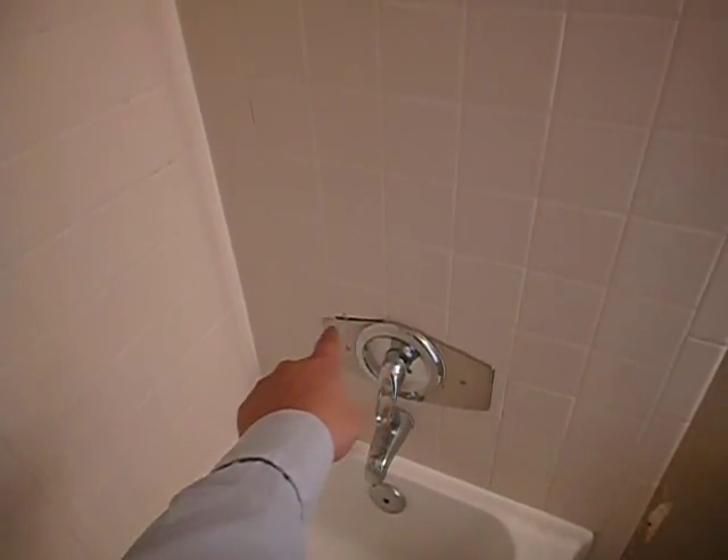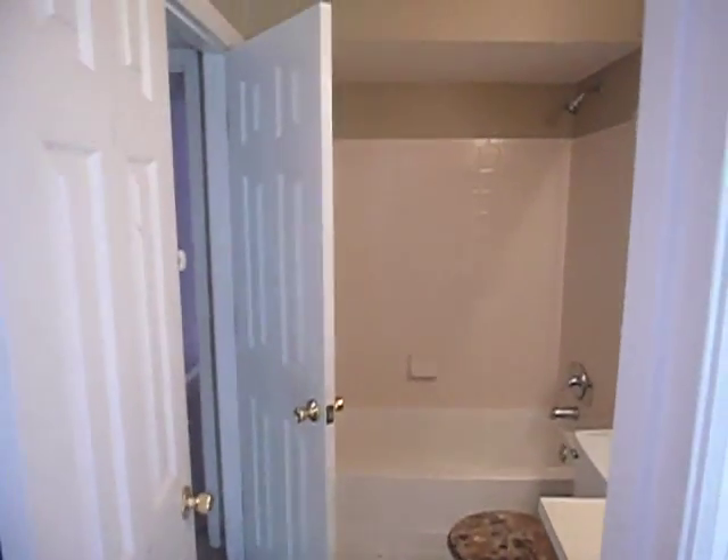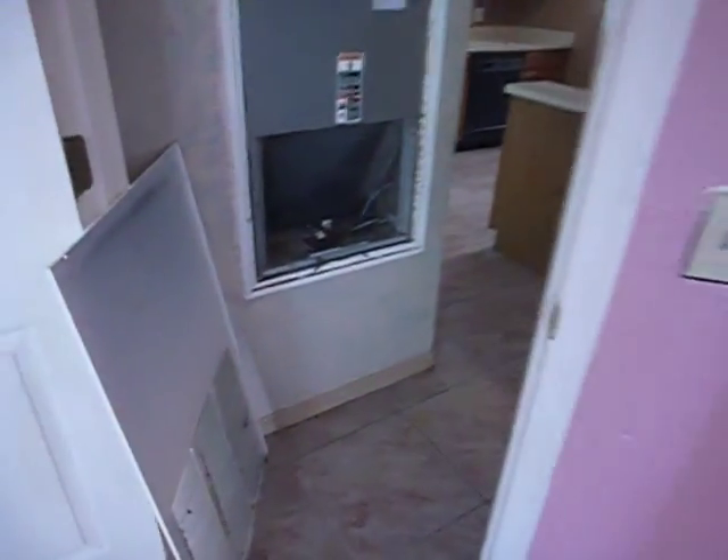There's a gap right there. The toilet's dripping inside the tank. And here's the AC unit.